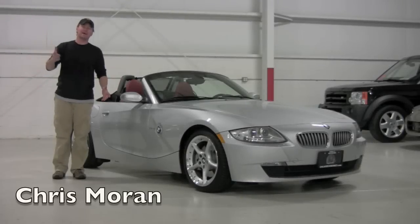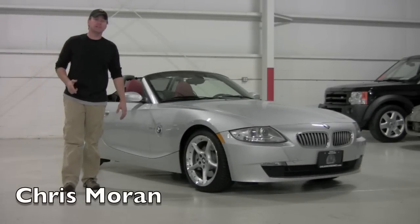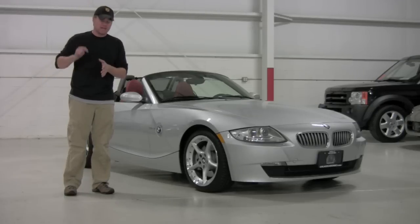Hello friends and family, welcome back to Chicago Cars Directory. Today we're going to spend some time with a 2007 BMW Z4 3.0 SI.